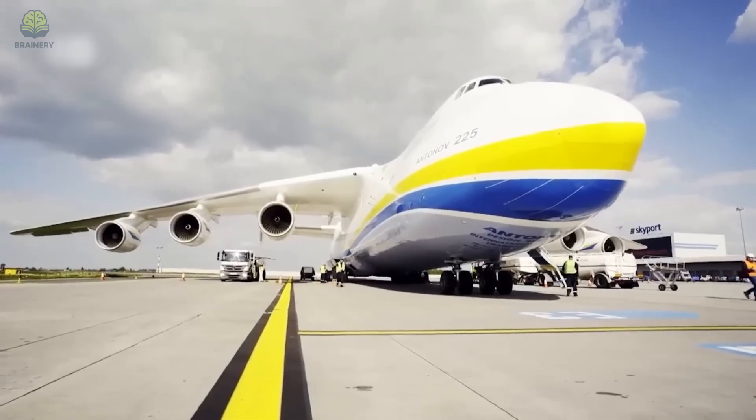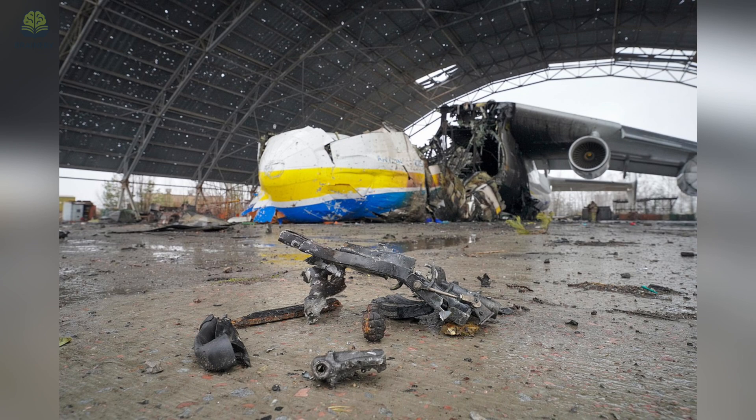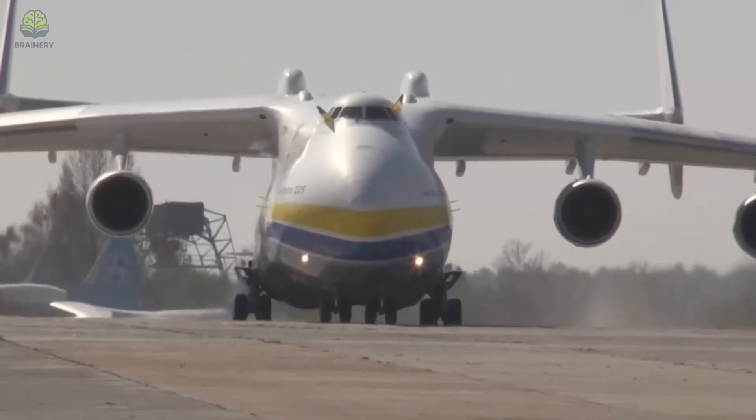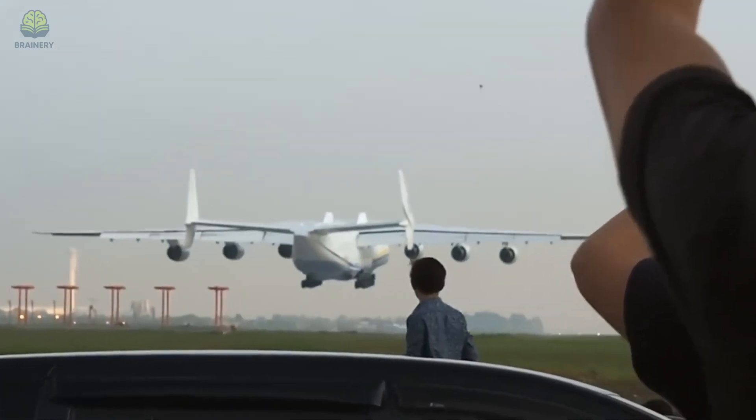Only one Antonov AN-225 was ever completed. Tragically, it was destroyed in 2022 during the conflict in Ukraine, but its legacy as the ultimate flying machine remains unmatched. To this day, aviation fans and engineers alike remember it not just as a plane, but as a symbol of human ambition and ingenuity.